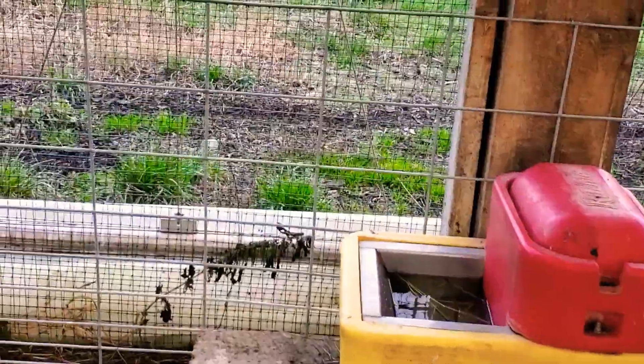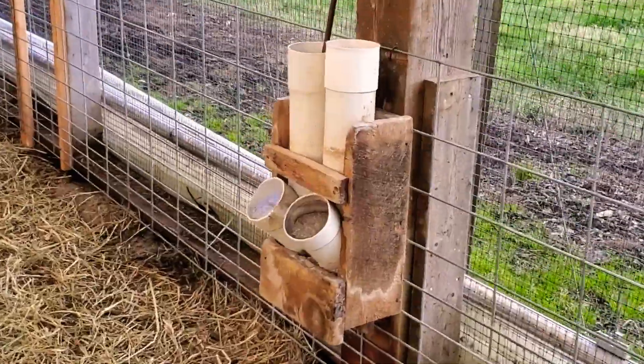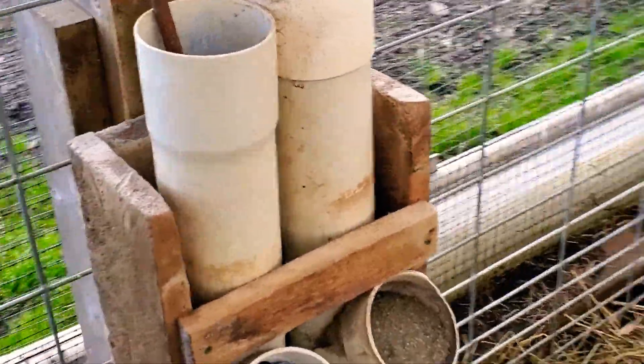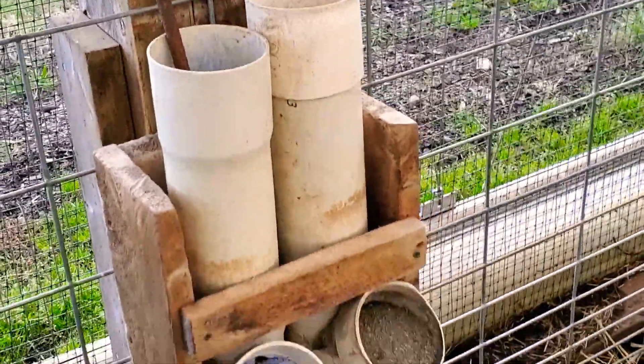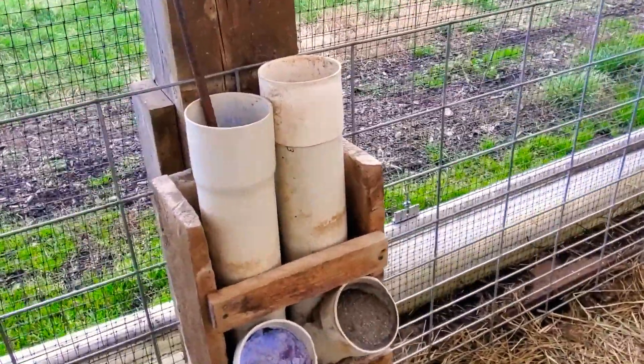Everybody asks what these are — this is where we keep our salt and mineral. They stay clean; they flow down the tubes and the sheep can access them whenever they want.